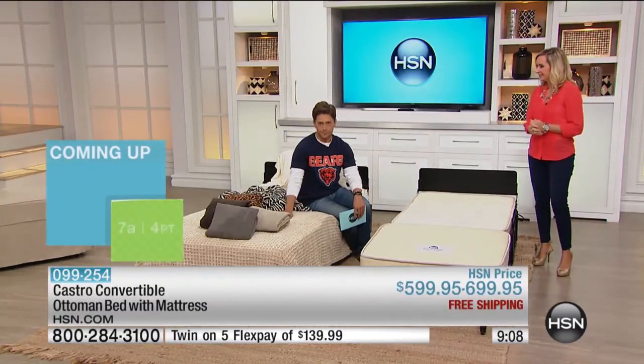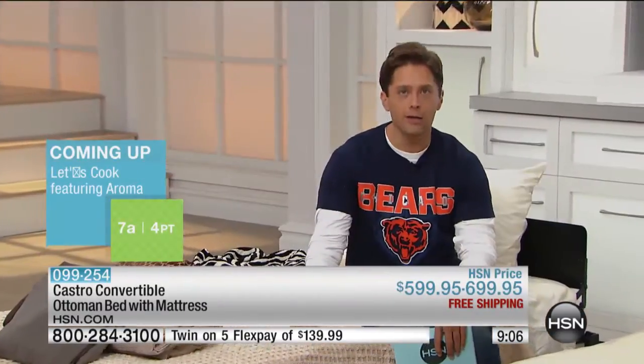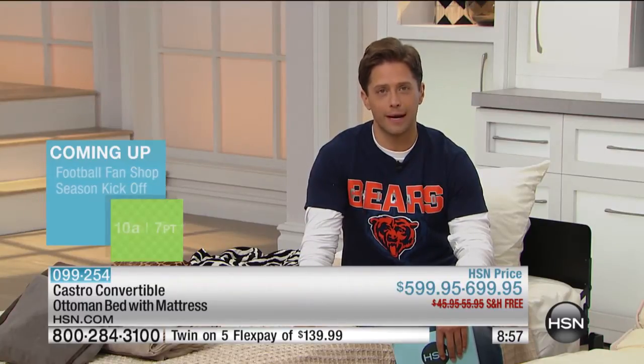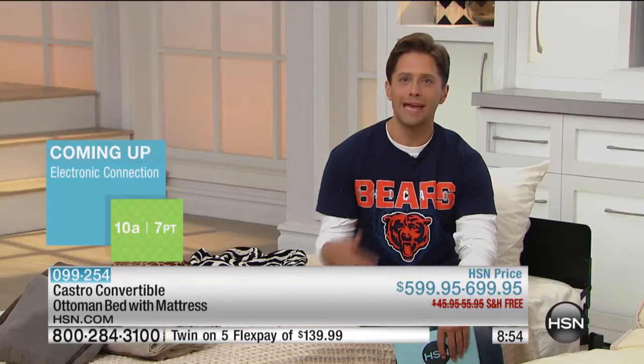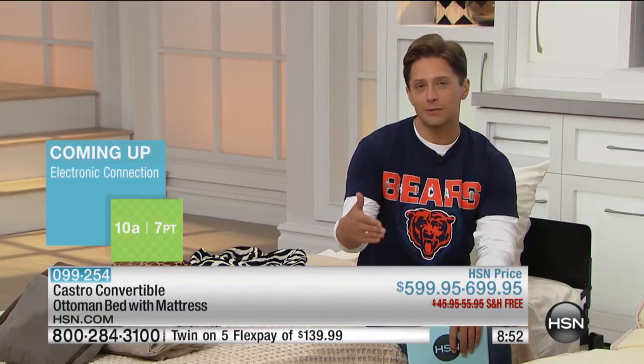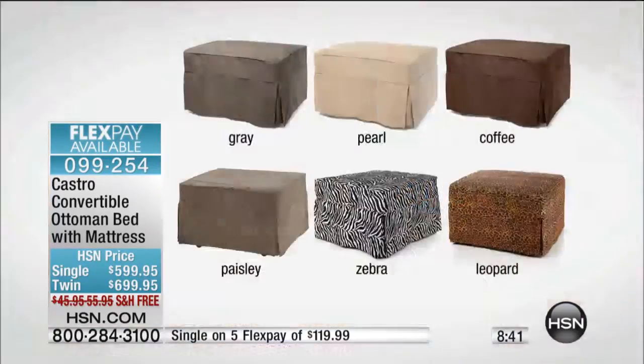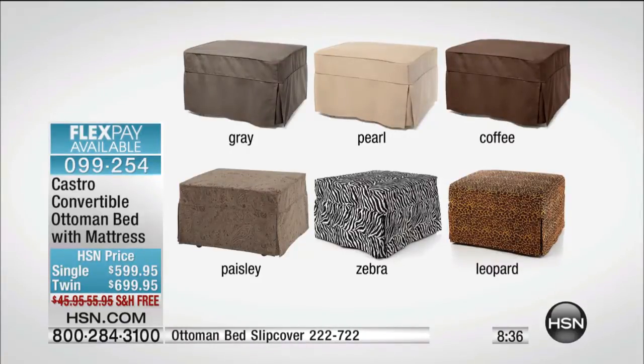We work very hard with the team at Castro to get this in stock — when we do, it sells out, because it's really a staple. Today you are at the right place, right time, because we are starting our fall season. Guests are a-coming. We currently have all of our slipcovers available, and we have it available in both the single as well as the larger premium twin size for only $100 more.